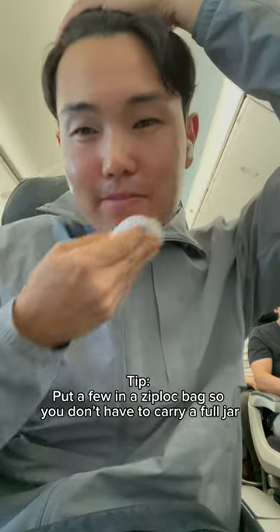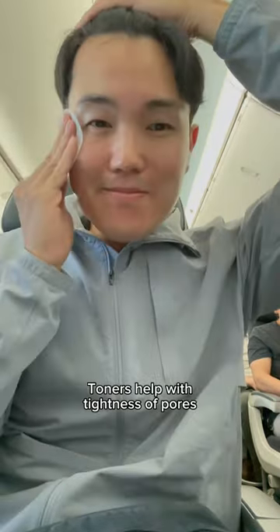This is my skincare routine on my 10-hour flight. I started off with a toner pad to cleanse my face, and I love these because I don't have to put the product on my hands — I can just put them in a ziplock bag prior to my flight.